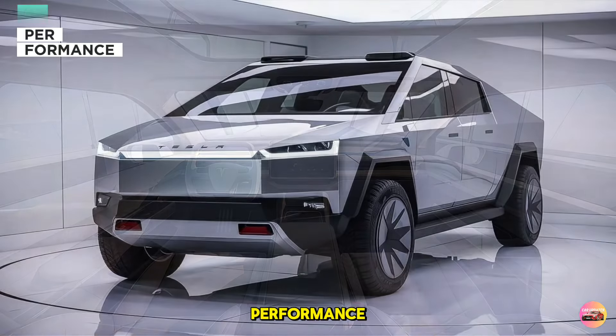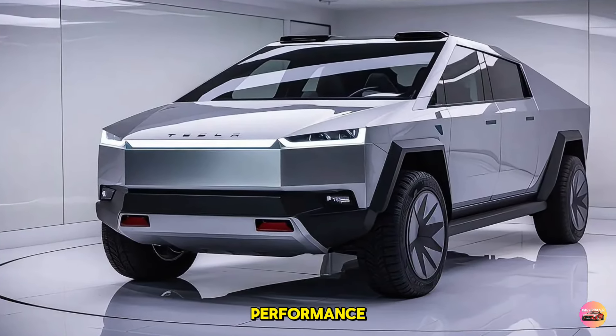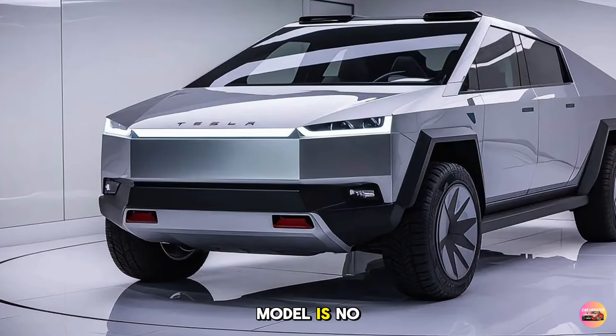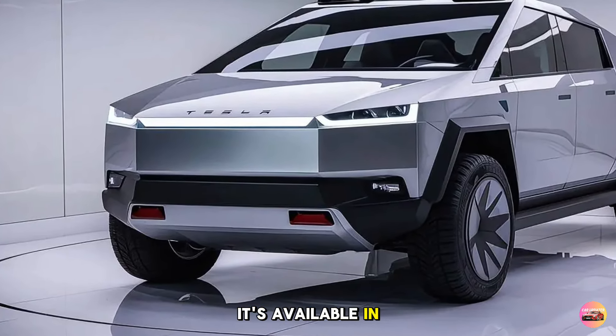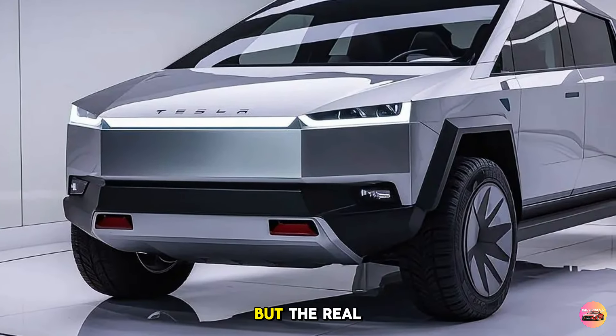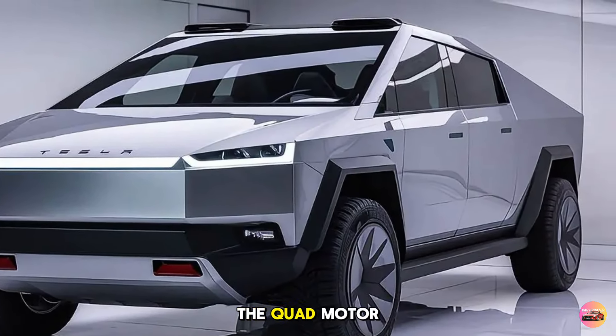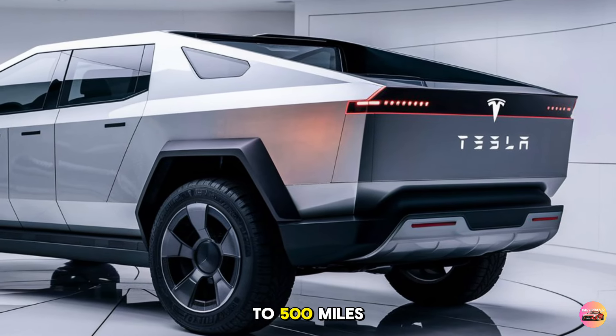The Cybertruck has always been about performance, and the 2026 model is no exception. It's available in single motor, dual motor, and the new tri-motor configurations, but the real highlight is the quad motor model. The quad motor setup pushes the Cybertruck's capabilities even further, with an impressive 0 to 60 mph time of just 2.9 seconds, making it one of the fastest trucks on the market.